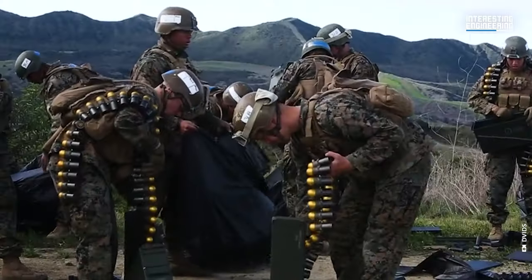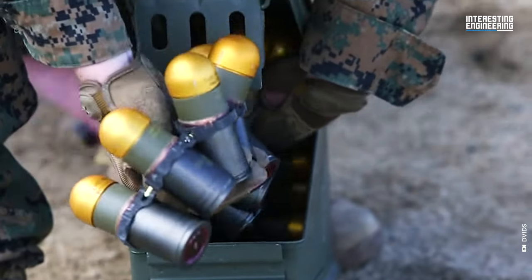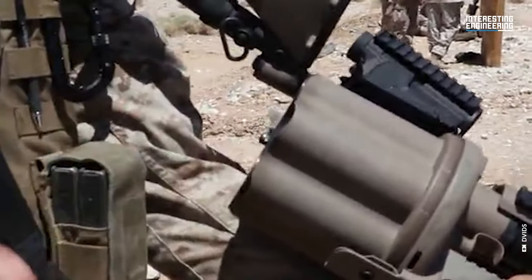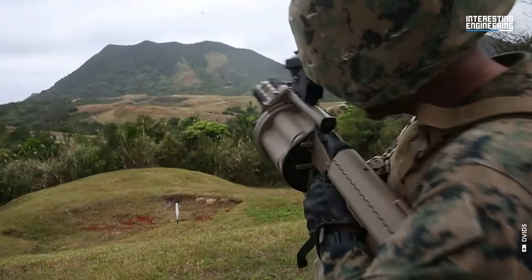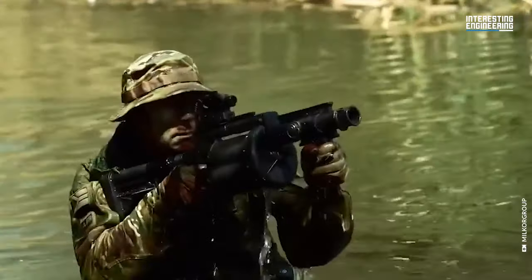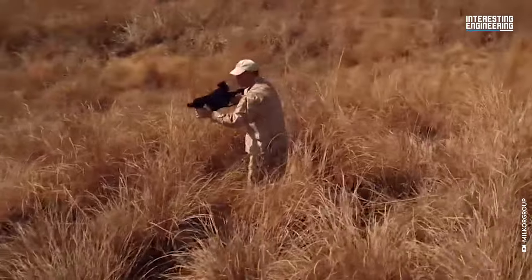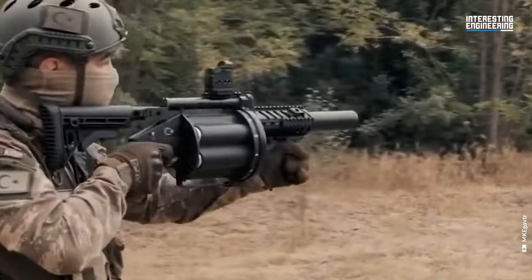The 40x46mm grenades used in the M32 are specially designed for safety and effectiveness. Unlike traditional grenades, which are armed by removing a safety pin, these grenades are designed to arm themselves only after being fired from the launcher. This means that if a grenade were to fall from one's hand or the launcher, it would not detonate upon impact. This safety feature significantly reduces the risk of accidental injury or damage during handling and loading.